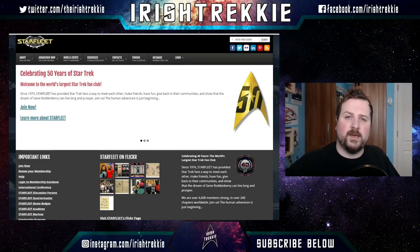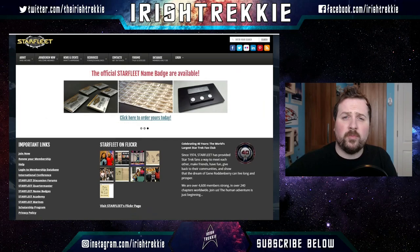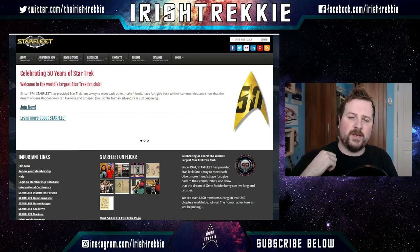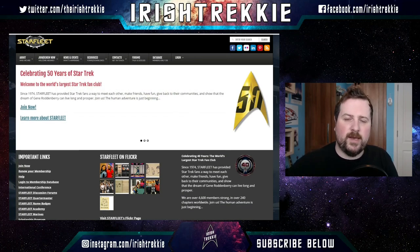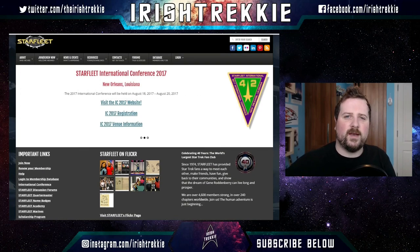It's Irish Trekkie just stopping by to let you know that today's video is brought to you by our sponsors, Starfleet International. Starfleet International is the world's largest and oldest Star Trek fan association, providing a place where Star Trek fans can meet up, get to know each other, have fun and share in their love of Star Trek. I'm a member over here in Ireland in Region 20, so help out the channel — jump down to the description box, head over and let them know that Irish Trekkie sent you, and maybe we can meet up for one of their fantastic events.